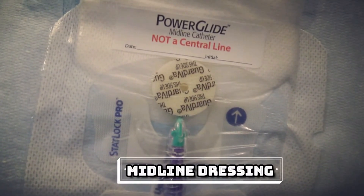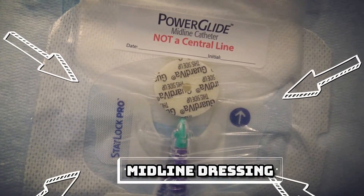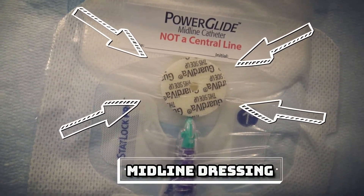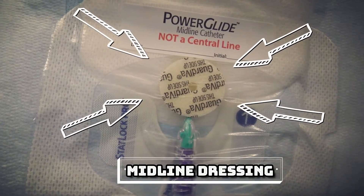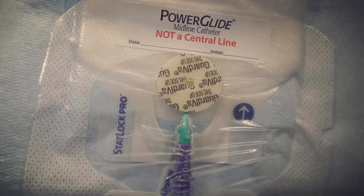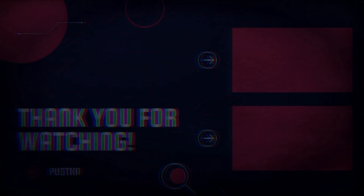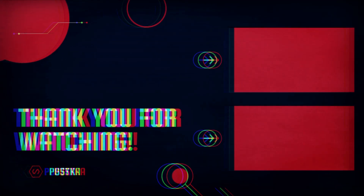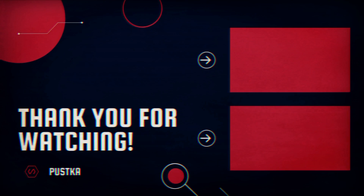The midline dressing should always be clean, dry, and intact. It should have a StatLock on it. There should be either a Biopatch, Guardiva, or chlorhexidine gluconate gel patch on it, and you need to be sure to change it every seven days.